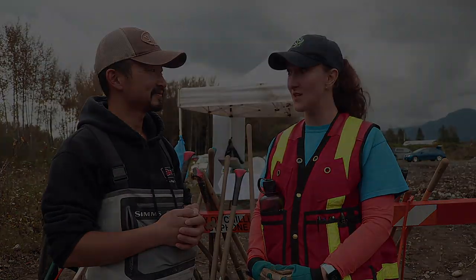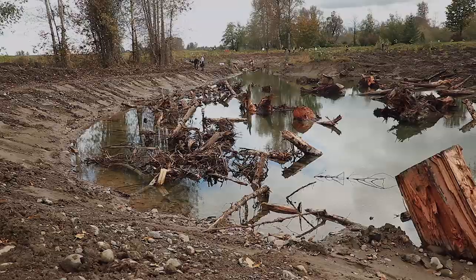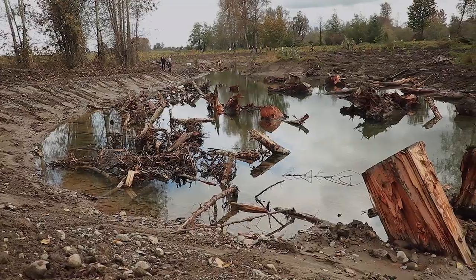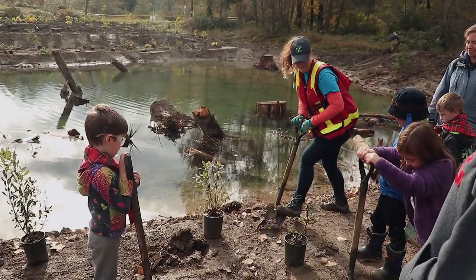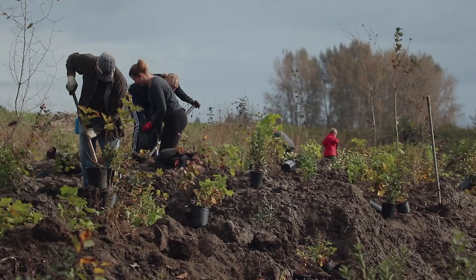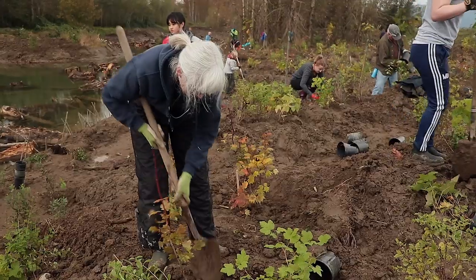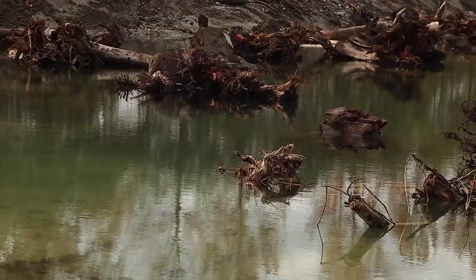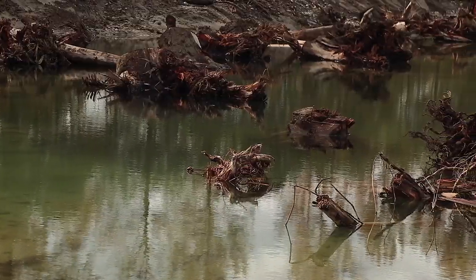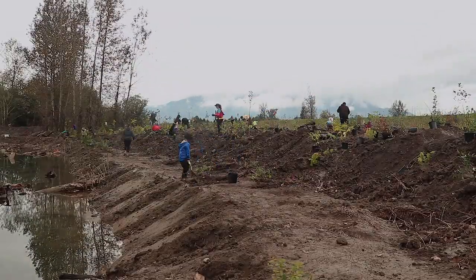I work for the Fraser Valley Watershed Coalition, and today is all about replanting the brand new wetland that's been created for salmon habitat. All the trees and native shrubs that are dug in — we're talking over 3,000 plants — with the help of over 50 volunteers, we're just recreating this natural floodplain forest ecology. We need to get the trees in the ground so that they can shade the water. The insects that fall off the leaves are what feed our wild Pacific salmon, and we're just recreating and reconnecting the floodplain.